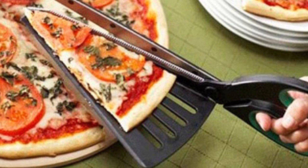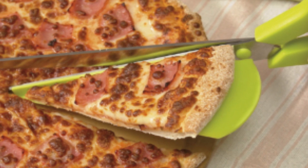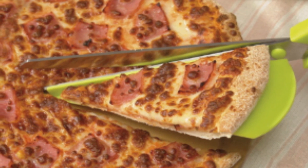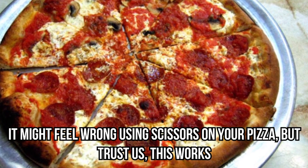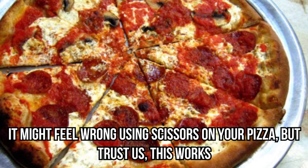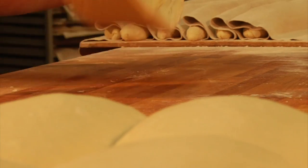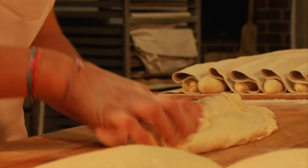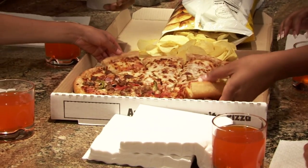They're scissors — but for pizza. They come with an attached pizza spatula at the bottom, so all you need to do is slide it under your pizza, slice it, repeat on the other side, and lift a perfect pizza slice. It might feel wrong using scissors on your pizza, but trust us, this works — it's definitely a life hack to make your culinary life just a bit easier.